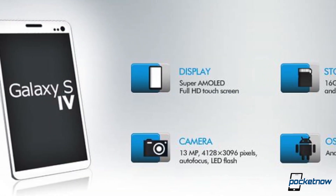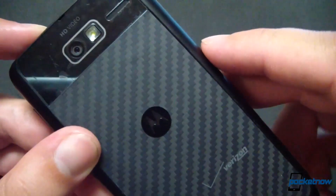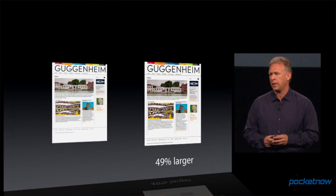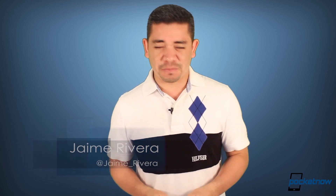Galaxy S4 recent leaked renders are apparently fake. Verizon is considering dropping their CDMA network for full LTE, and the next batch of iOS device launches get rumored. I'm Jaime Rivera, and this is like about the seventh time I've filmed this over barking chihuahuas. This is Pocketnow Daily.